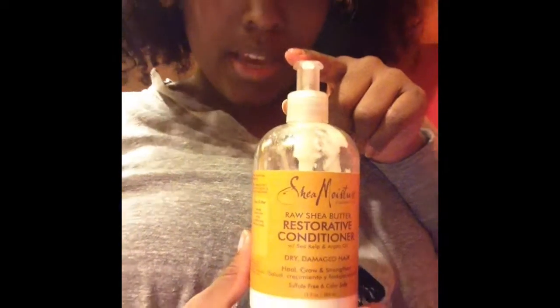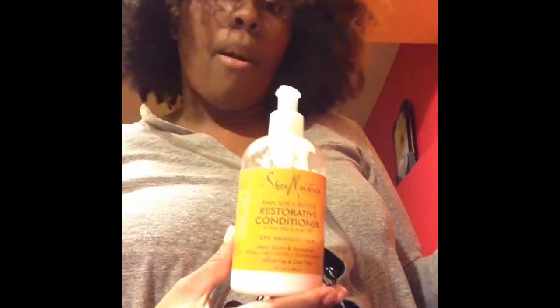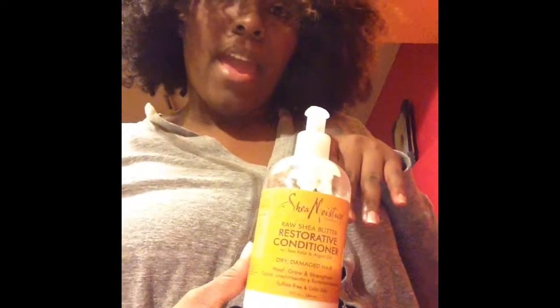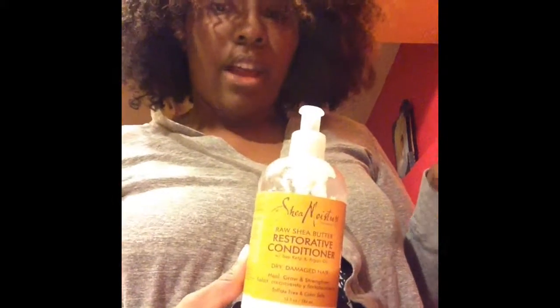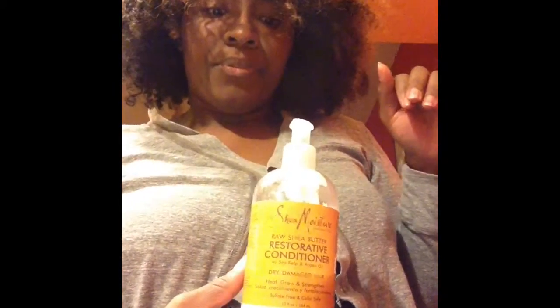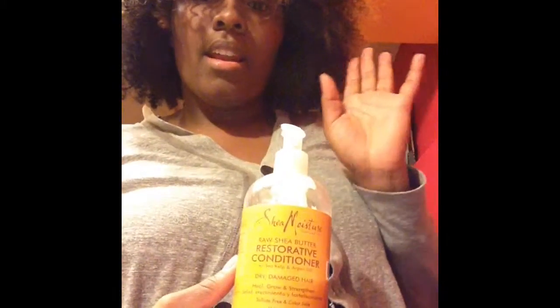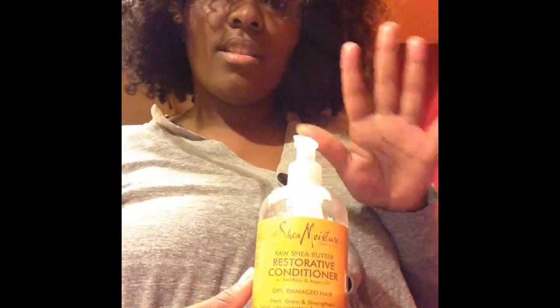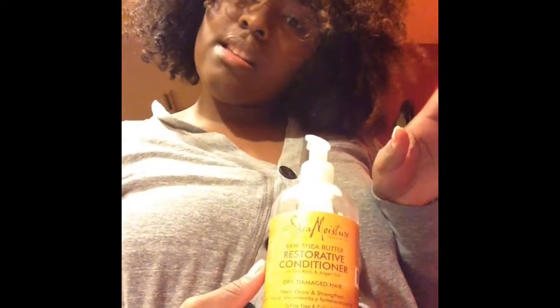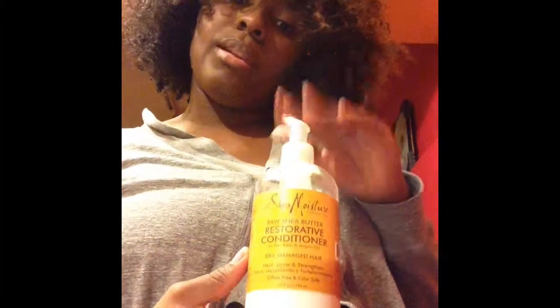If y'all looked at my September video, y'all know how I feel about pumps — but this pump wasn't that bad. I was outside of the shower doing the pumping, so it was not that bad. This is really thick, and it went on my hair and my hair felt so good. It was easy to detangle when I was combing it out, so I really really like this.